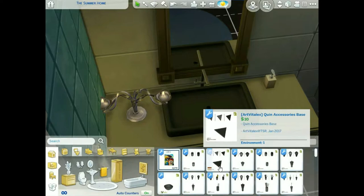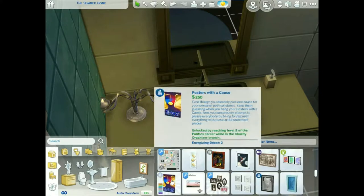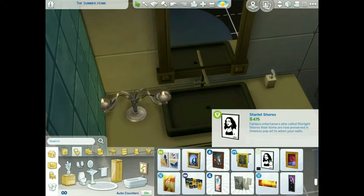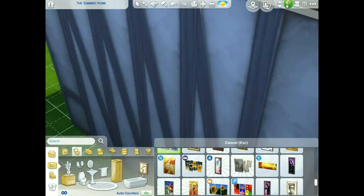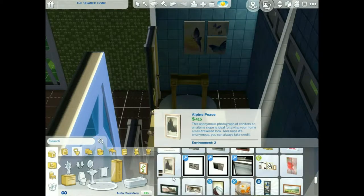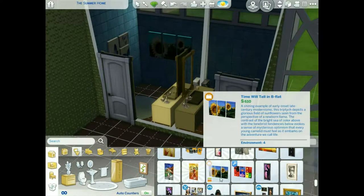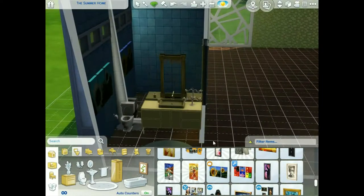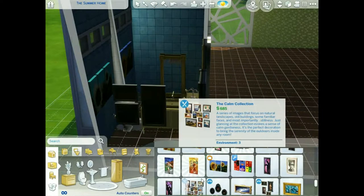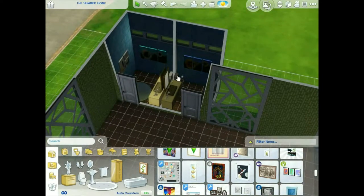We're almost done with the bathroom. I wish we had bathroom stalls like in Sims 3 — not the all-in-one porta potty thing, but individual bathroom stalls where you could have four or five stalls catering to four or five people. I really miss that badly and I hope they put that in soon. Maybe we'll get that with a university pack.